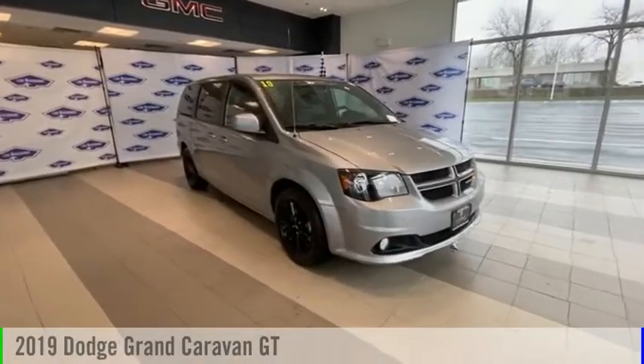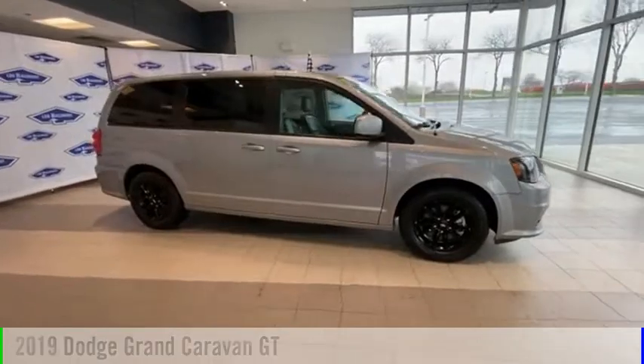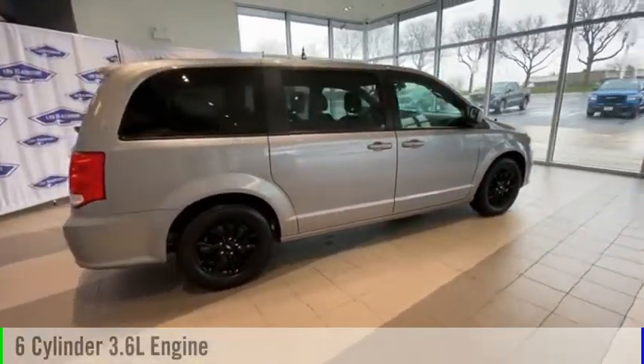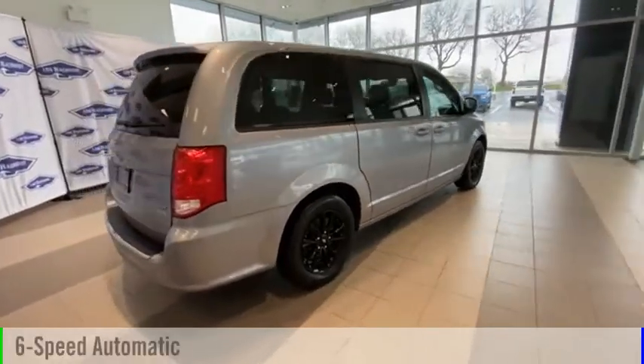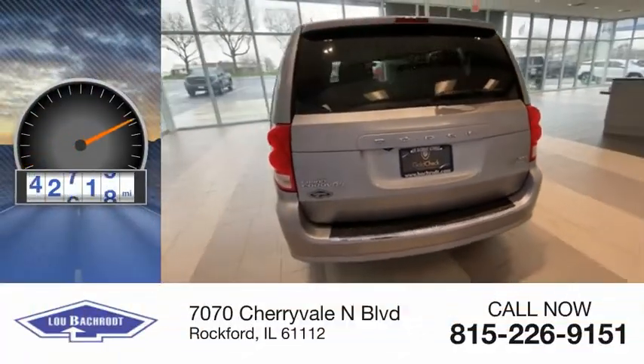We are pleased to show you the 2019 Grand Caravan. This vehicle is powered by a front-wheel drive, six-cylinder, 3.6-liter engine, and comes with a six-speed automatic transmission. This vehicle has less than 55,000 miles.